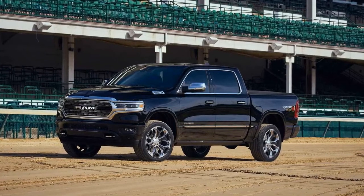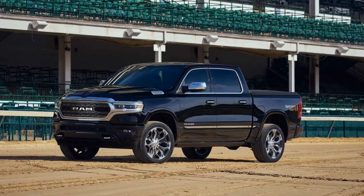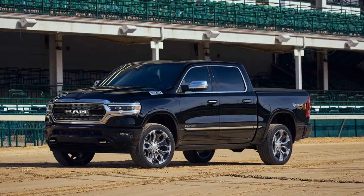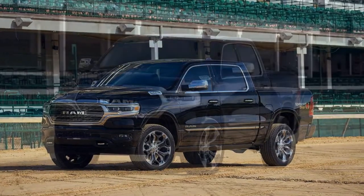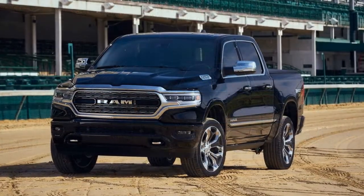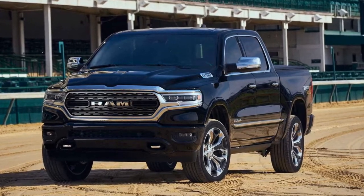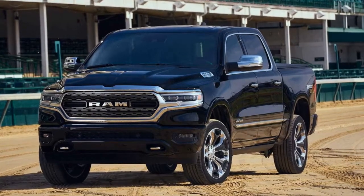The Kentucky Derby Edition is available now starting at $53,190 plus $1,645 destination charge, versus the Limited's normal base price of $53,890 before destination. Ram will only build 2,000 units of this horse racing-inspired model.